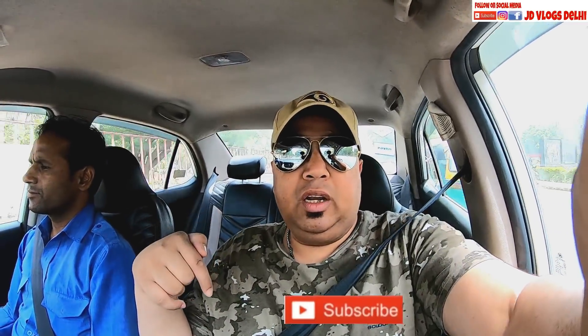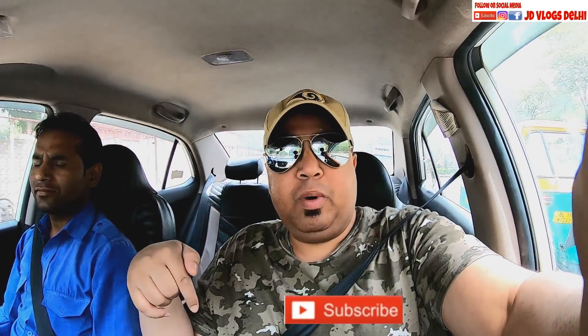I am in an Uber heading there right now. If you have not subscribed to my channel JDVlogsDeli, the subscribe button is below — hit it to get notifications. Also follow my Instagram ID JDVlogsDeli, because there are a lot of updates I put there. Let's go!